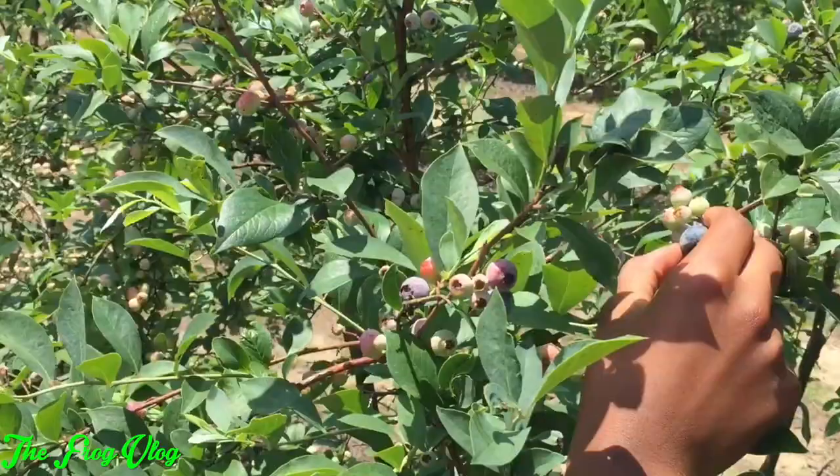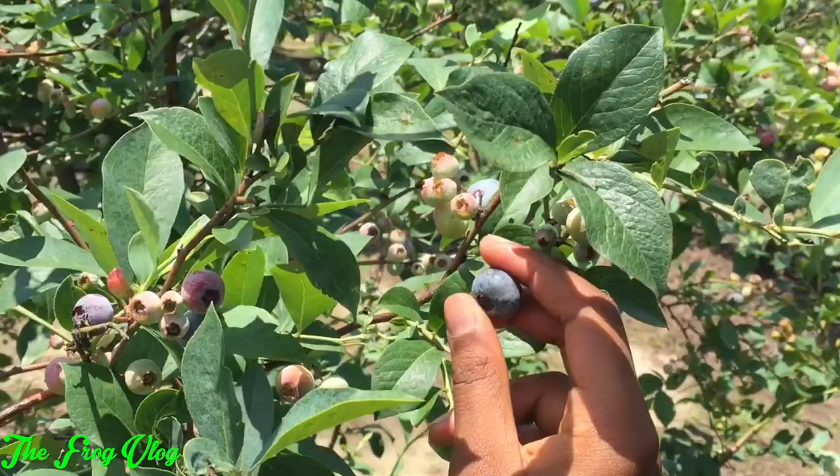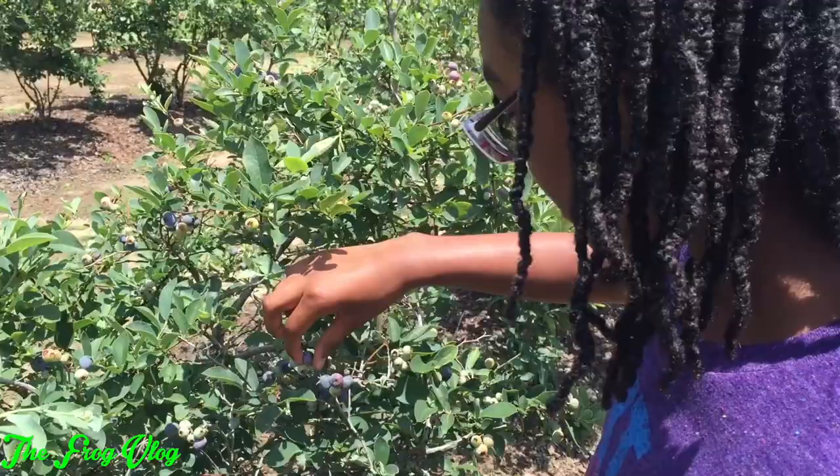This blueberry right here is called a rabbit eye. It's called the rabbit eye because it actually looks like a rabbit eye. This is the type of blueberry we're gonna be picking today. The darker the berry, the better. Don't drop the berries.